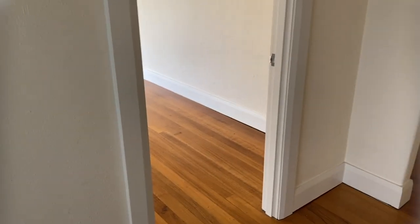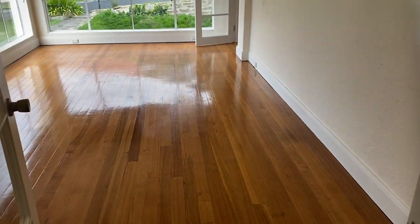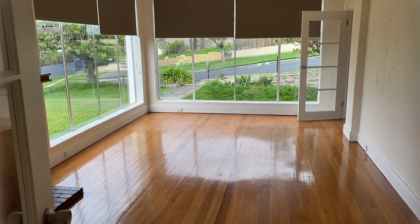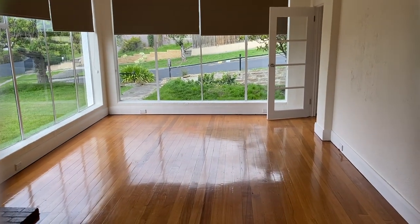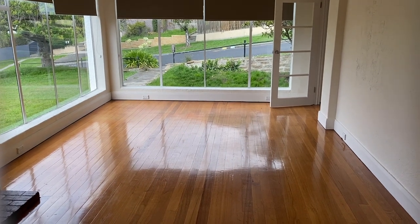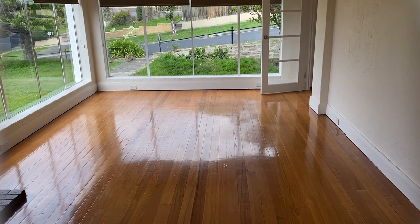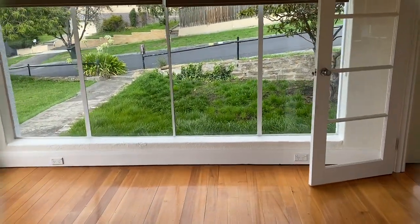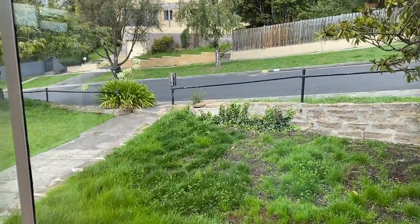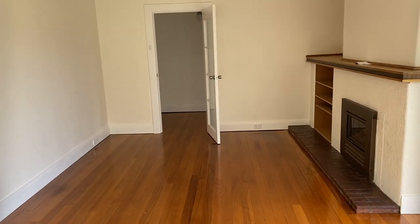As you can see it's got beautiful polished timber floors, and to the left we've got quite a large sun-filled lounge room. This room actually feels like you're living outside. To show you how big it is, I'm going to take some steps across it — 1, 2, 3, 4, 5, 6, 7, 8, 9, 10, 11 — so that's 11 normal steps, which is quite a large room.